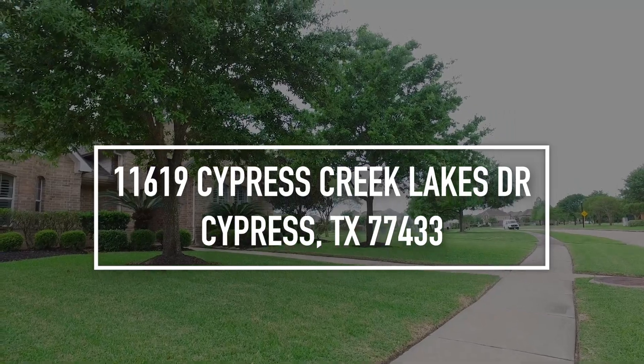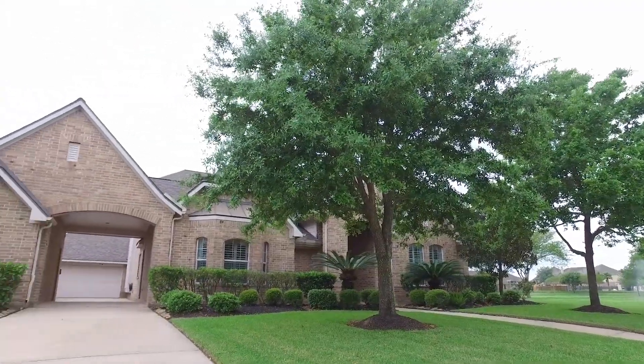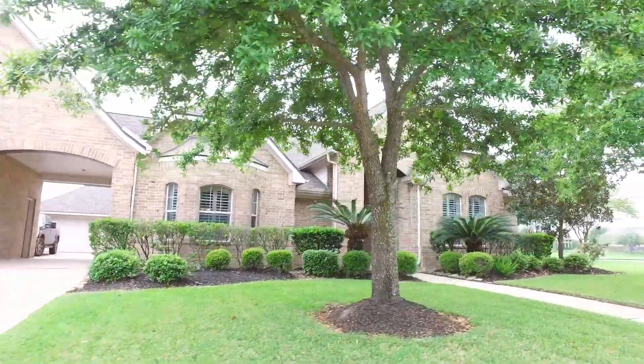Welcome to the walkthrough video tour of this beautiful Cypress, Texas home. This home was built in 2004 and has a gorgeous detached three-car garage and a porte-cochère, with beautiful professional landscaping and a big yard.